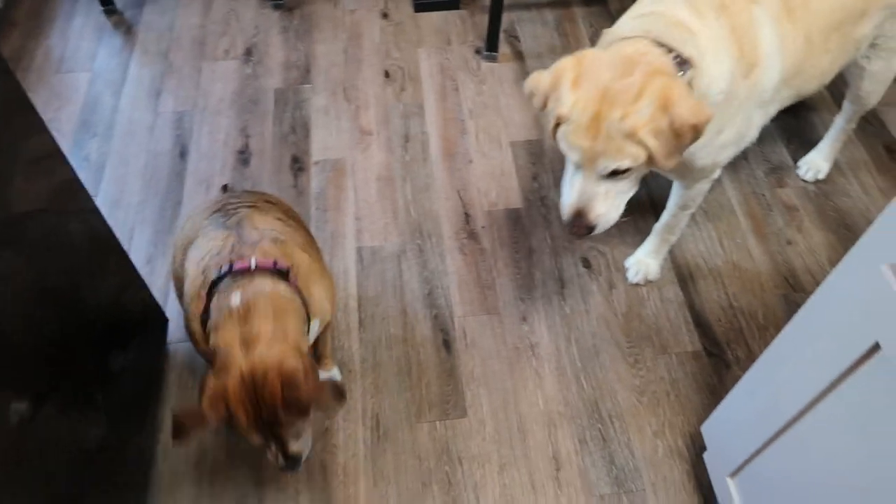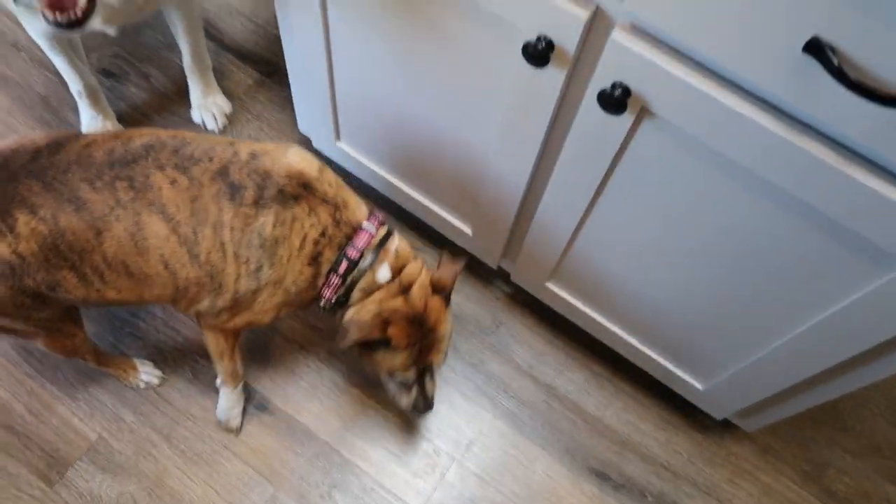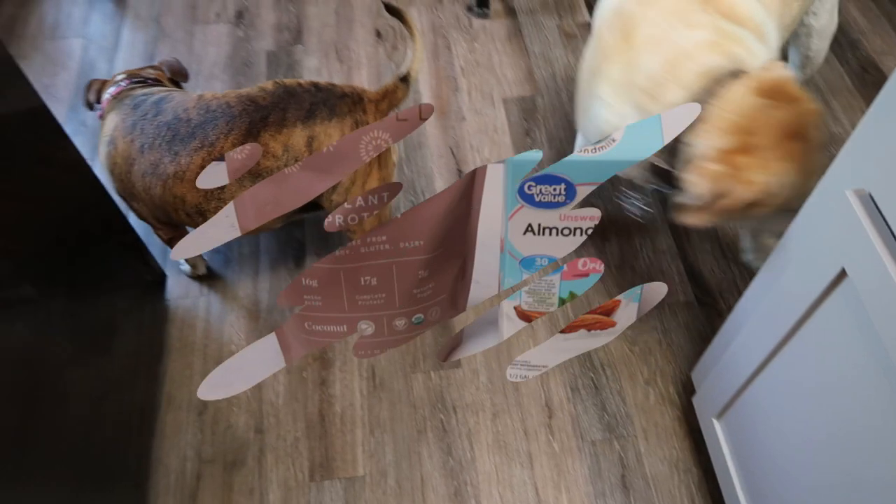Is it treat time? I dropped it - Lola got it! There's yours, buddy. Good job, guys.